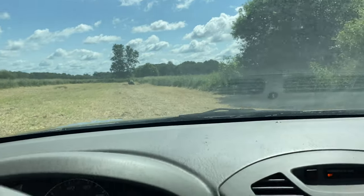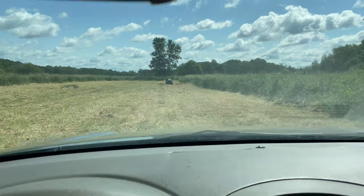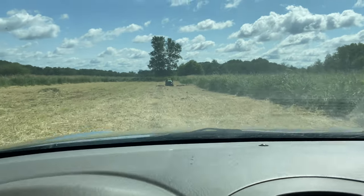Oh, there's the tractor. Well, this is what happens when you run out of gas when you're out here collecting all this hay. Isn't it? This is why we need a baler.